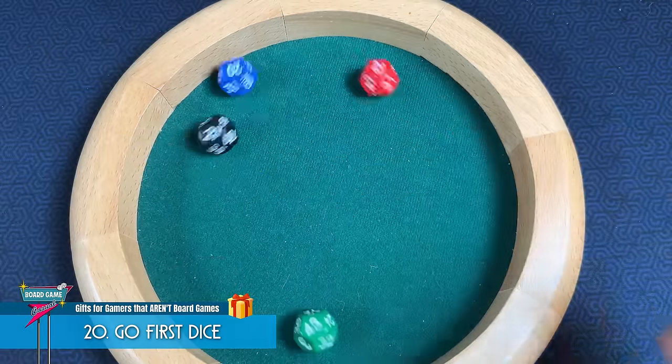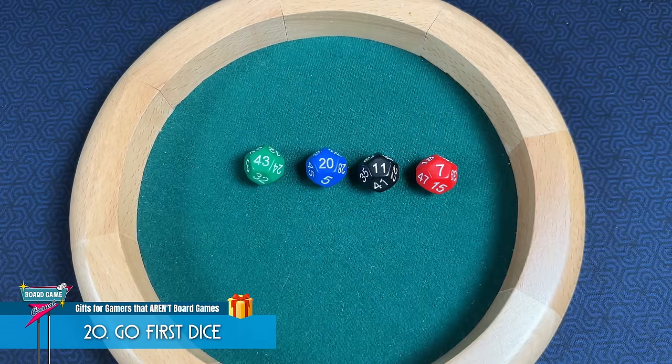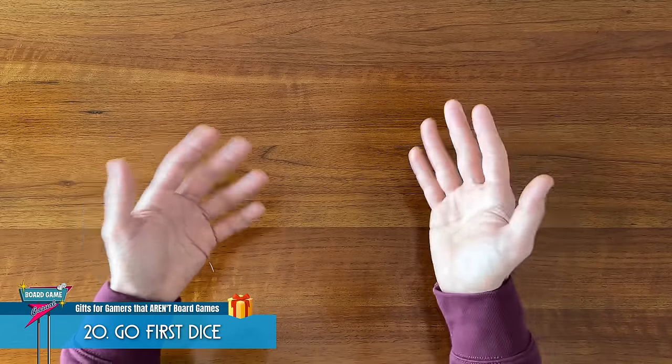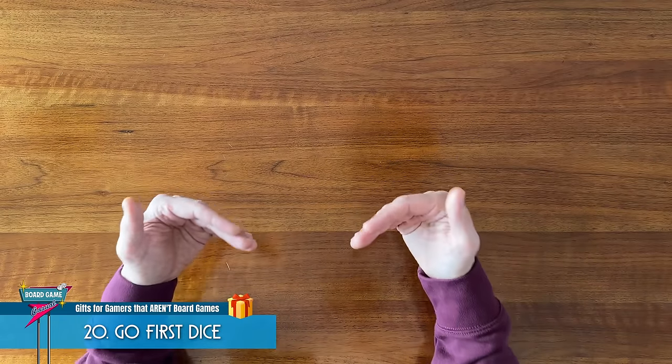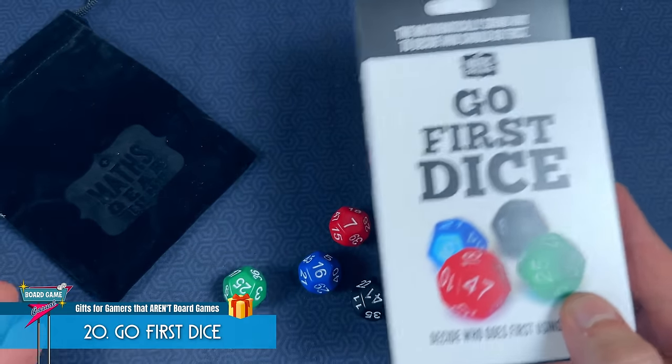It's such a fun, quick way to determine player order before starting a game, and so much better than games that have a fixed, arbitrary starting player rule like whoever was born closest to a full moon goes first. I can speak first-hand to what a great gift these are, as I was lucky enough to get this set as a gift from my friend Andy.